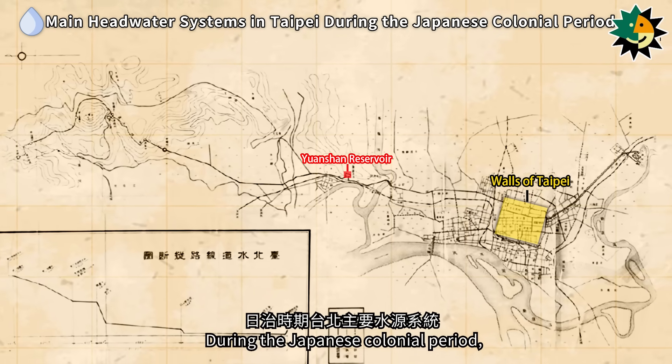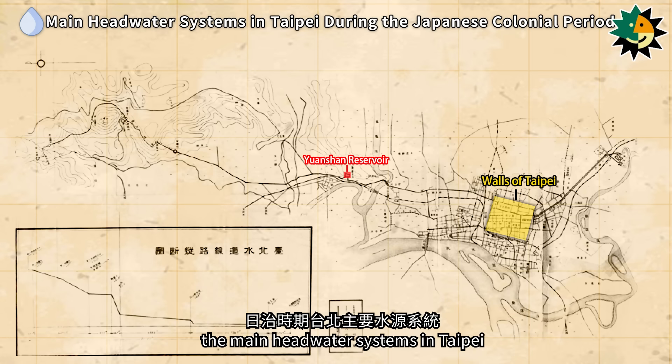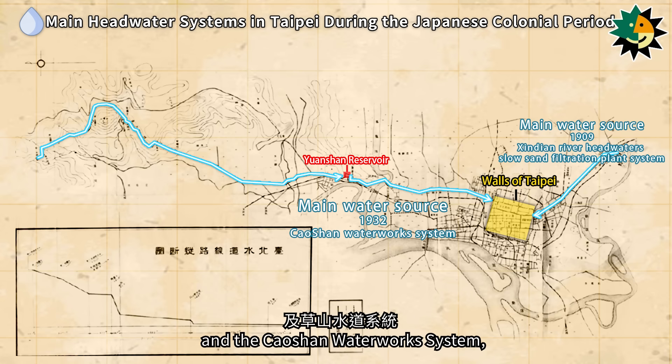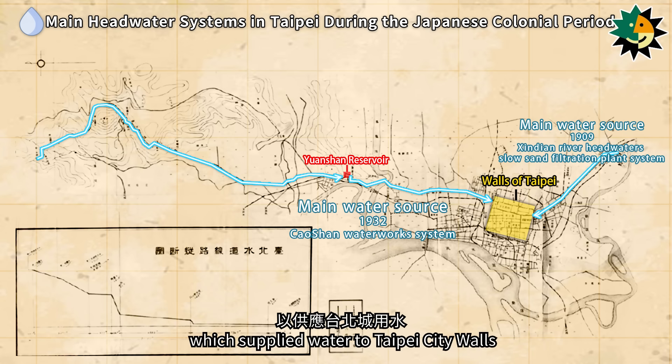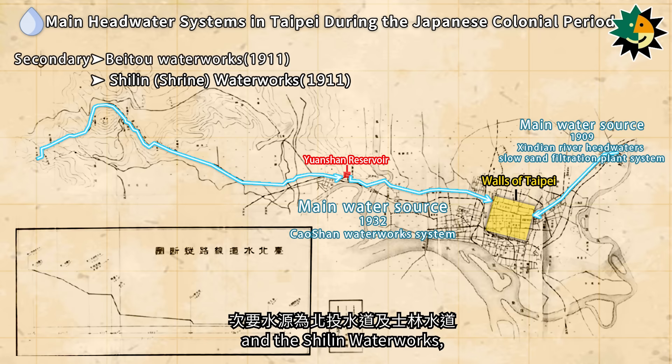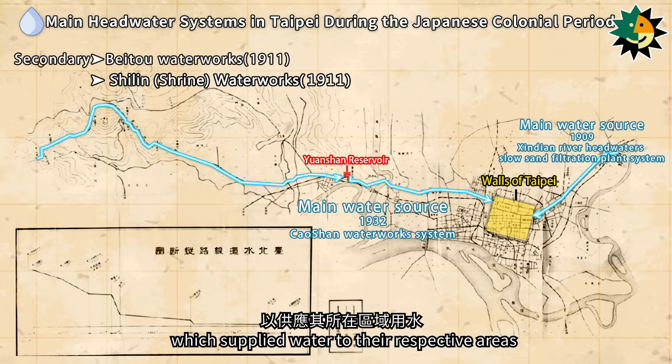During the Japanese colonial period, the main headwater systems in Taipei were the Taipei Headwater Point Slow Sand Filtration Plant and the Chaoshan Waterworks System, which supplied water to Taipei City Walls. Secondary headwaters included the Beito Waterworks and the Sherlin Waterworks, which supplied water to their respective areas.